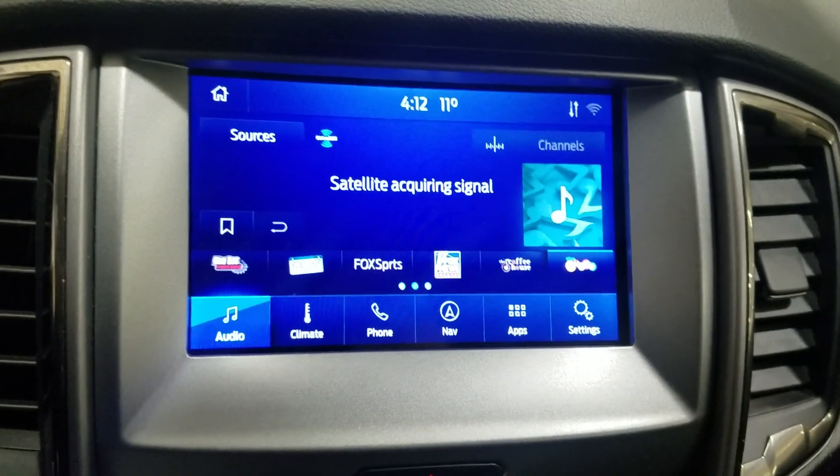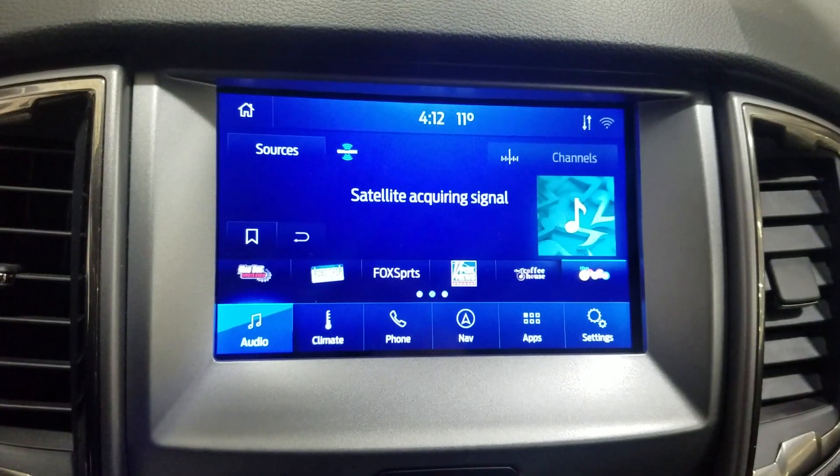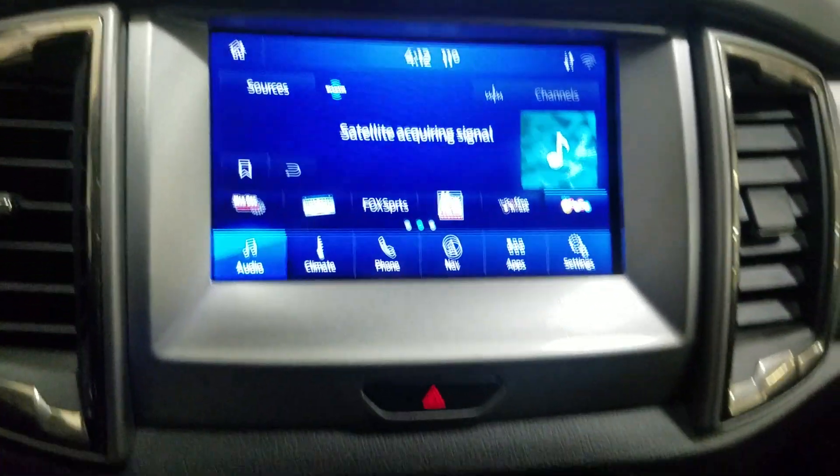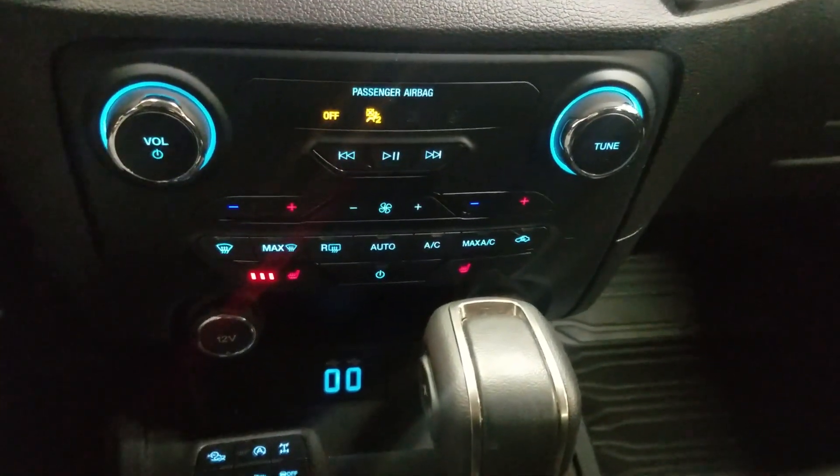Over our center console face you'll see options available, such as audio, climate, phone integration, navigation, applications, and settings. Just below is our climate control area, which provides air conditioning and heating for the entire cabin, and alongside that, a heated seat.